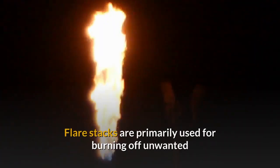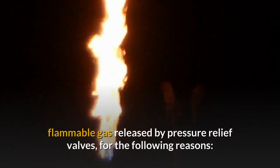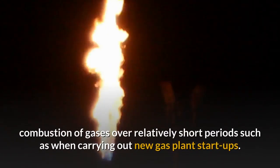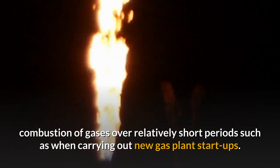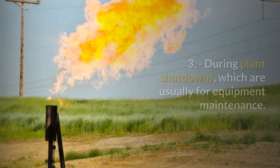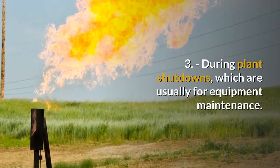Flare stacks are primarily used for burning off unwanted flammable gas released by pressure relief valves, for the following reasons. 1. Flare stacks are often used for the planned combustion of gases over relatively short periods, such as when carrying out new gas plant start-ups. 2. During unplanned overpressuring of plant equipment, including emergency breakdown of equipment. 3. During plant shutdowns, which are usually for equipment maintenance.